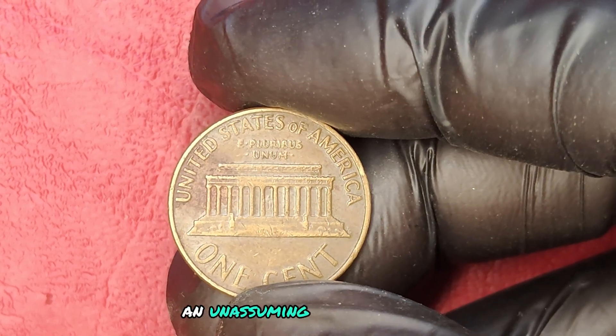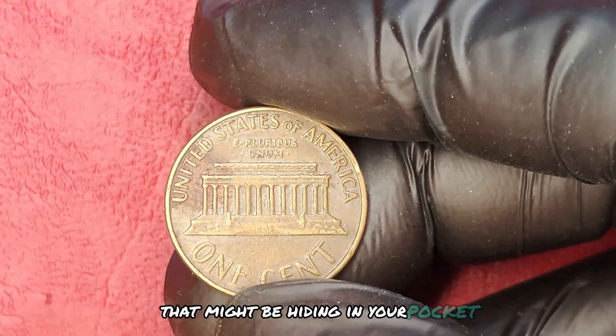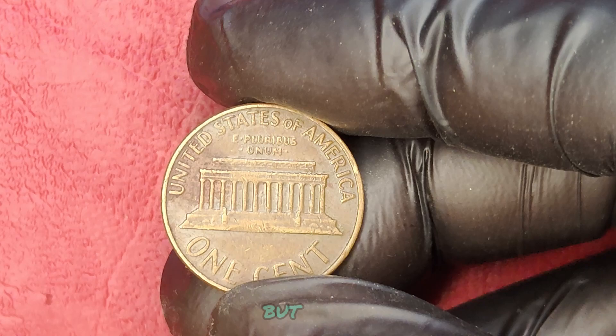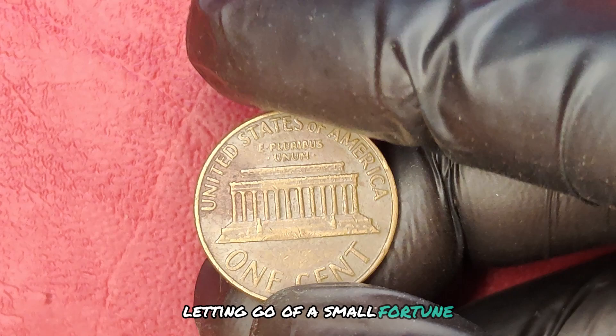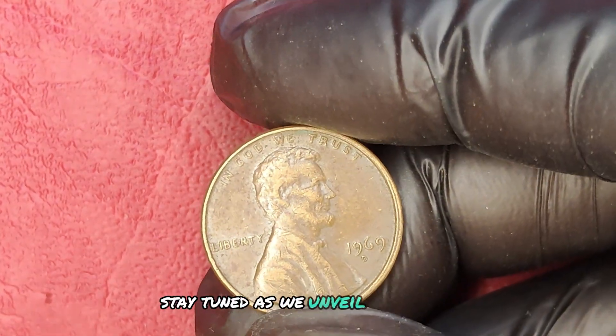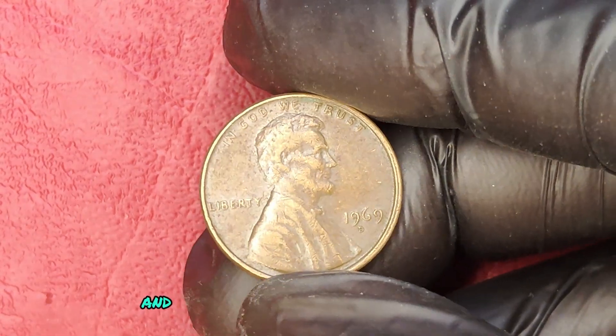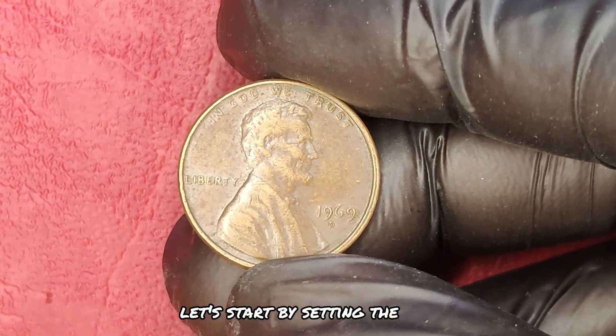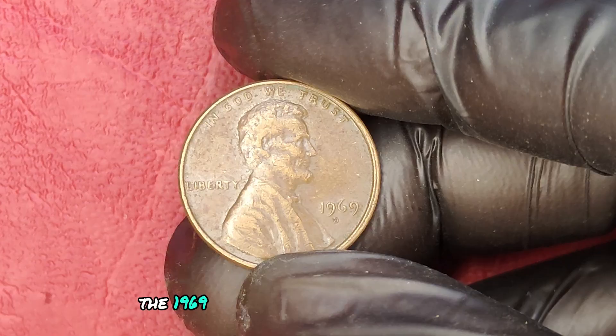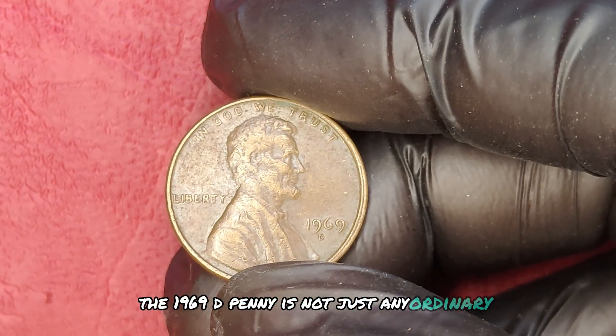But beware, because missing out on this opportunity could mean letting go of a small fortune. Stay tuned as we unveil its current market value and the secrets behind this remarkable coin. Let's start by setting the stage — the 1969 D-Penny is not just any ordinary coin.